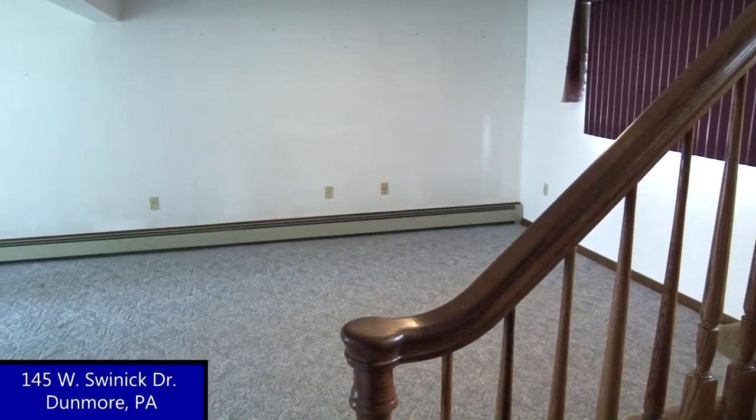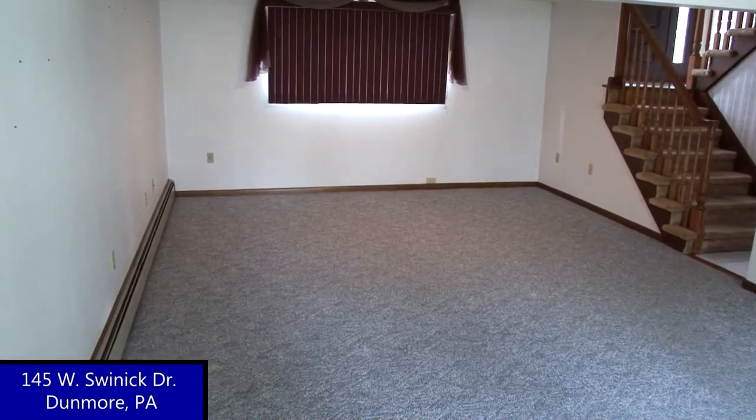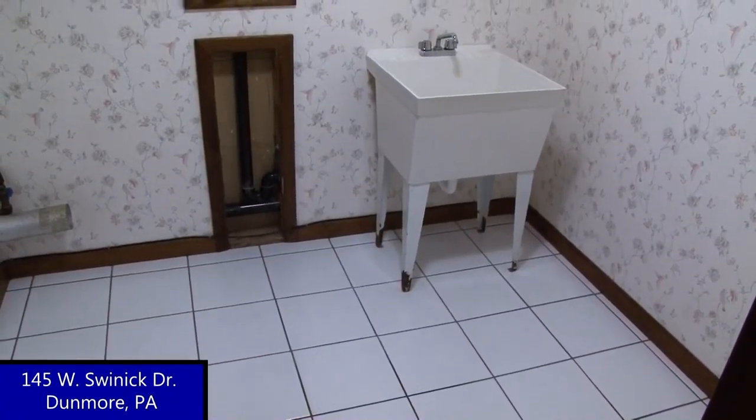The lower level features a huge family room. It would make a nice children's play area or media center as well. A sliding glass door opens to the backyard concrete patio. There is another bath with a shower and a laundry room on the lower level.